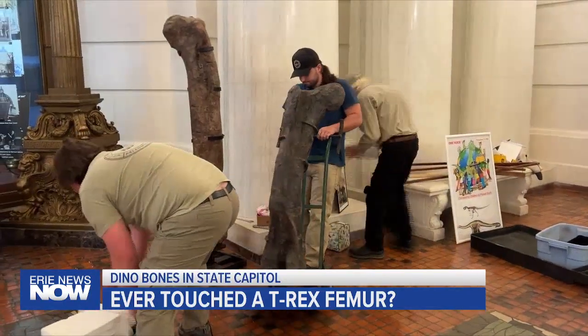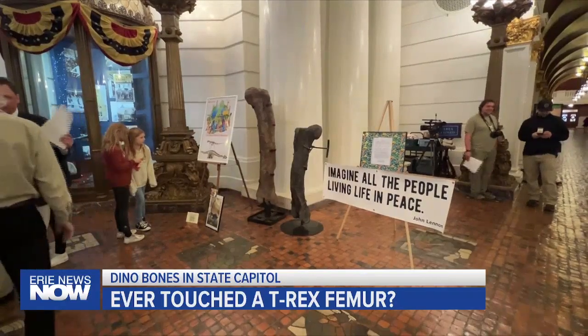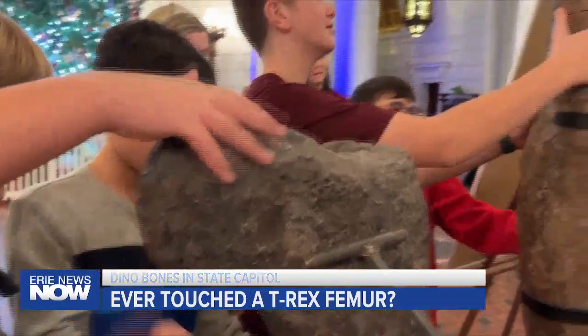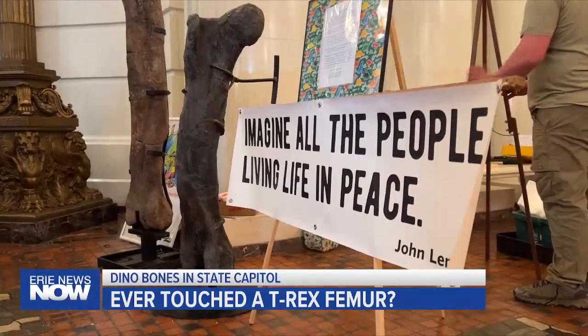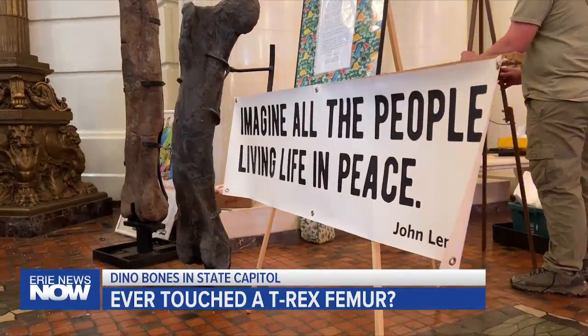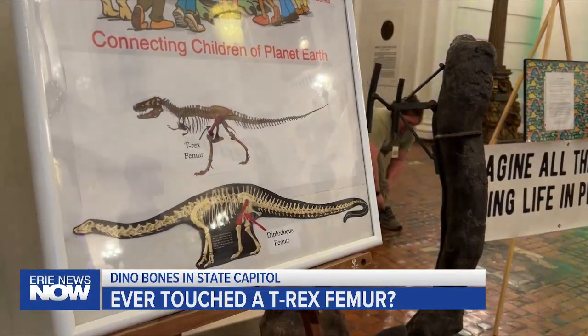Prehistoric Journey, a paleontological service from Sunbury, Pennsylvania, put two dinosaur bones on display for all to see and feel. I thought it was cool that we actually got to touch a bone. The tallest bone stood at six feet — the femur of a diplodocus found in South Dakota. The shorter was a T-Rex femur from Montana.